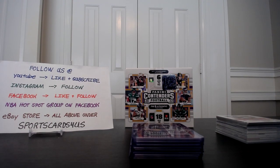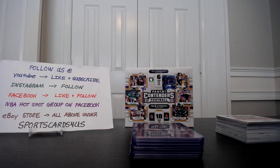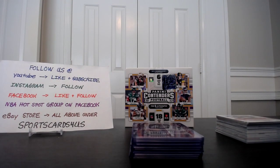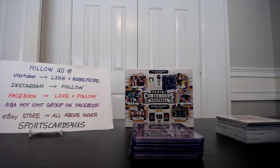Hello YouTube, this is Alan, also known as SportsCarts4us, bringing you a recap of a personal box break that I did. Let me know what you guys think, how did I do — I think I did okay.